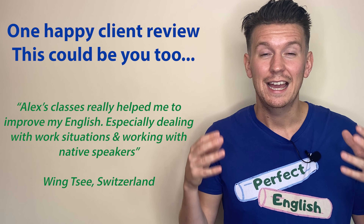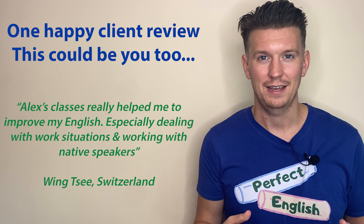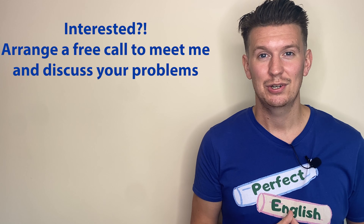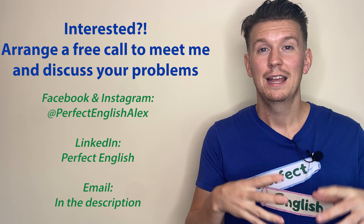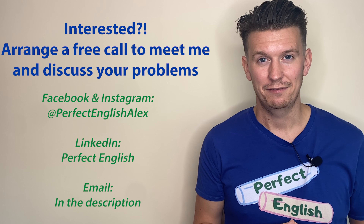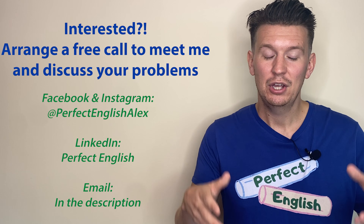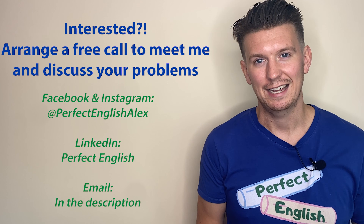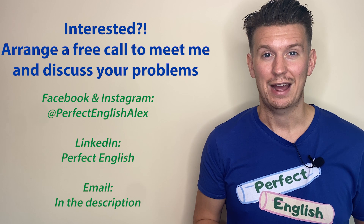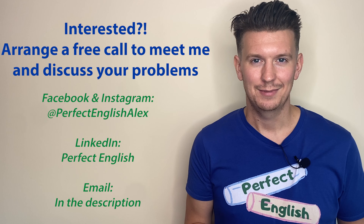So why not give me 10 minutes of your time? I would love to talk to you a little bit about the problems you're facing. If this is something that you're looking for, then please get in touch with me on Facebook, on Instagram at Perfect English Alex, or on LinkedIn you can find me at Perfect English. Or if you just want to send me an email, use my email address in the description and contact me that way. I would love to meet you, talk to you and find out how I could help you. Thank you all so much for watching — can't wait to start working with you. Bye-bye.